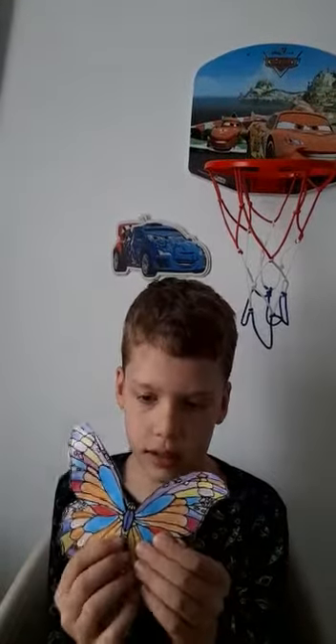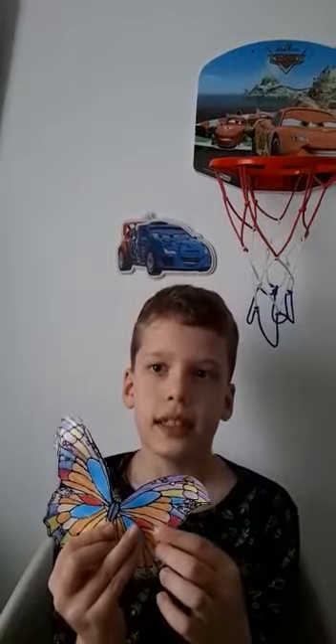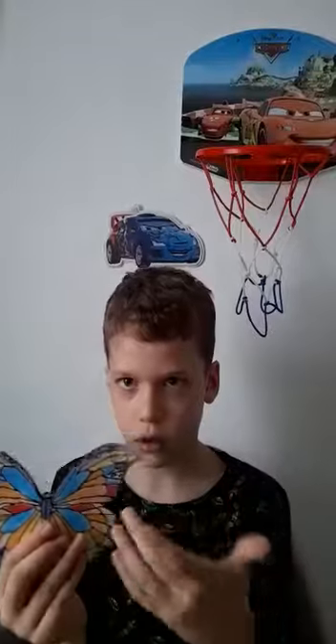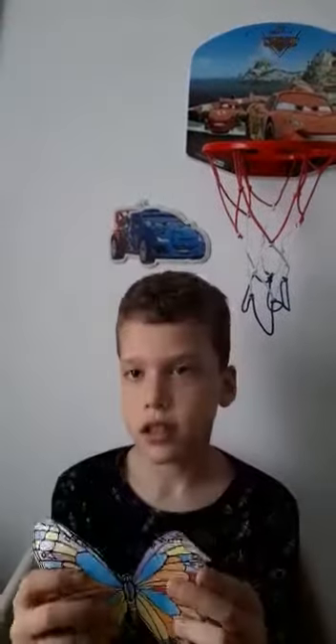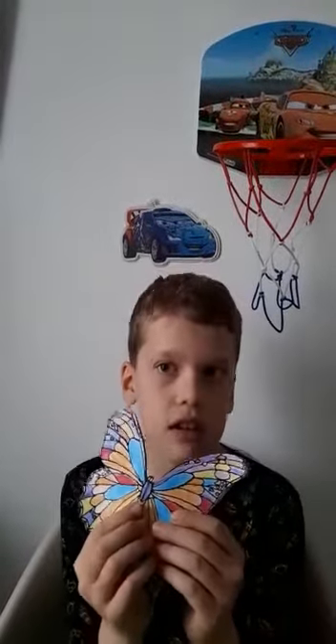Butterflies are beautiful. They are very colorful. Most butterflies eat nectar from flowers. Butterflies can fly.